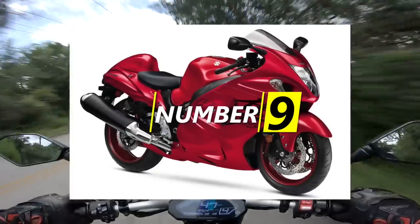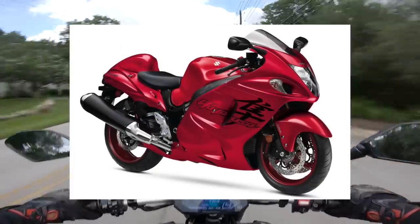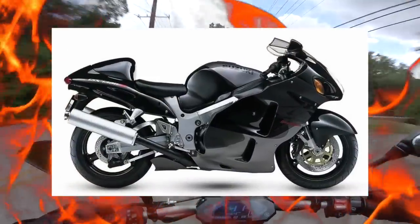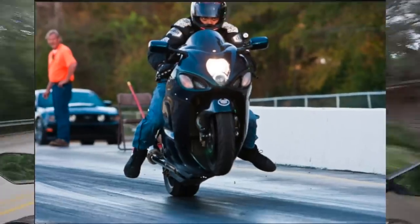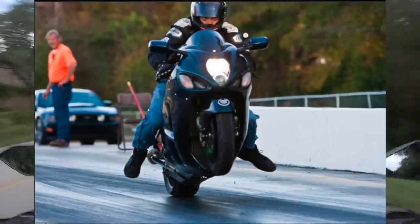Number nine goes to the Gen 2 Suzuki Hayabusa. I am a massive fan of the Gen 1 Busa — it looks like a gixxer that put on a little extra weight and got melted in the sun, but it's a really cool ride. The way it makes its power, the sound from the induction, and the mountain of torque on tap is just a ton of fun.